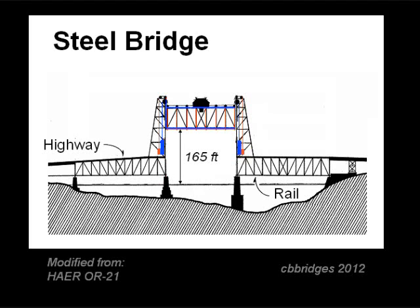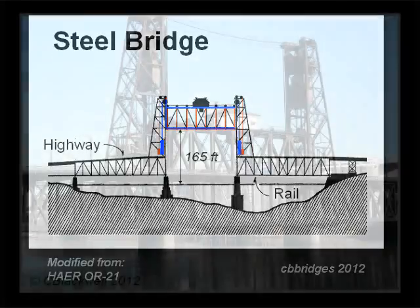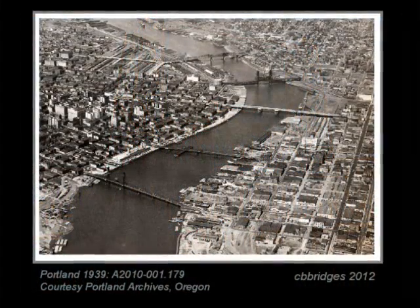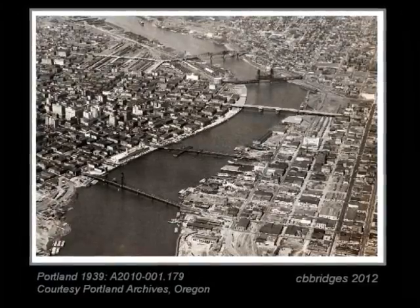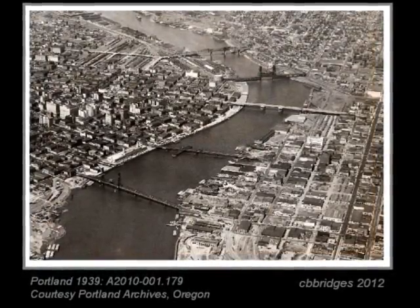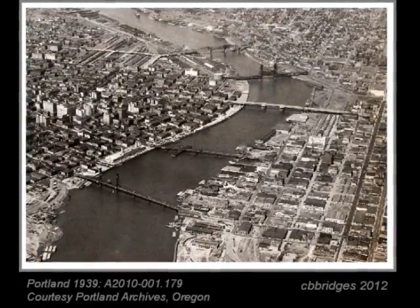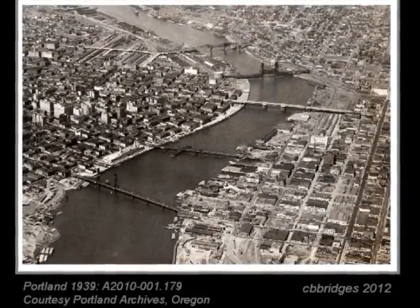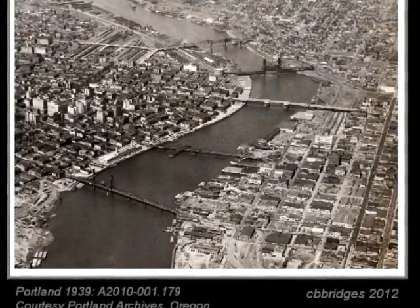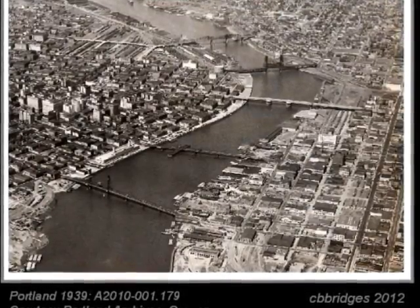The Steel Bridge is the only bridge in the world that can do that. Built in 1912, this would be its 100th year in operation. Portlanders are rightly proud of their collection of unique and historic bridges. This 1939 photo includes all the movable types. The last swing bridge, the Morrison, was finally replaced in 1958. You can visit all five of these in an afternoon walk around the waterfront.